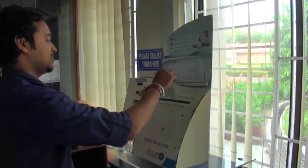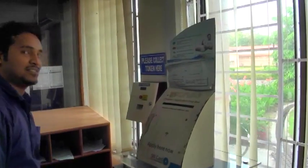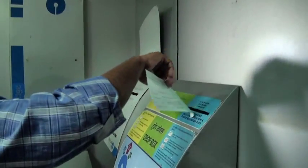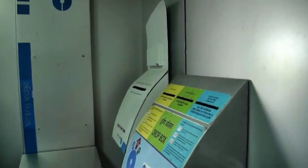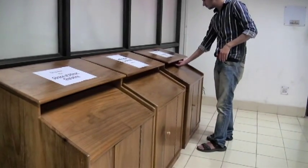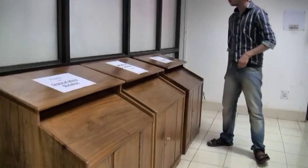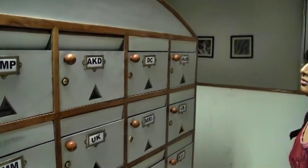Every day, hundreds and thousands of documents are dropped into collection boxes at several locations — offices, banks, ATMs, etc. All the sheets of paper that are dropped do not have a digital copy and are not acknowledged by any receipt.